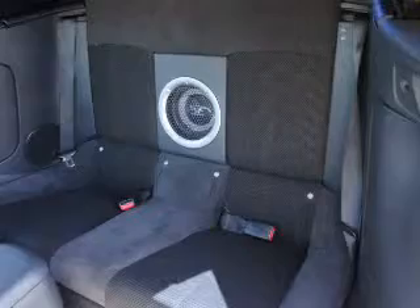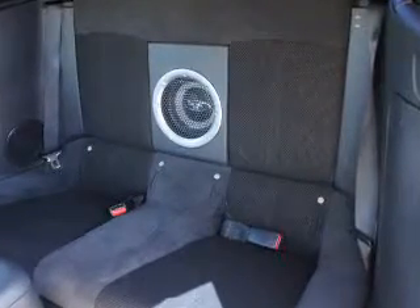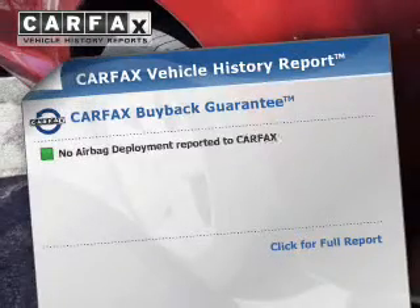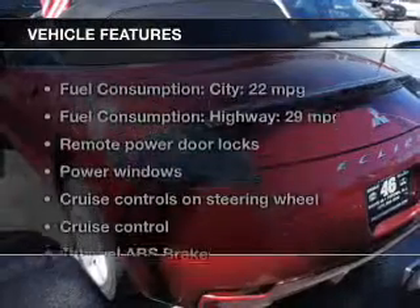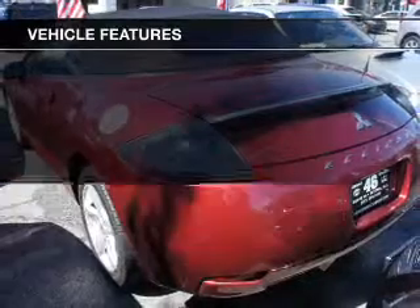Treat yourself to a premium sound system. You will appreciate the safety feature of anti-lock brakes. Let the outside in with a power convertible roof. Know the history on this ride and greatly reduce your buying risk with the included Carfax Vehicle History Report. With these notable features, you won't want to miss out on the opportunity to own this amazing ride.